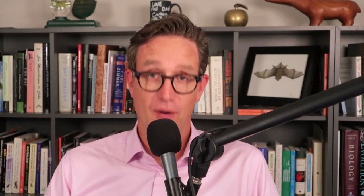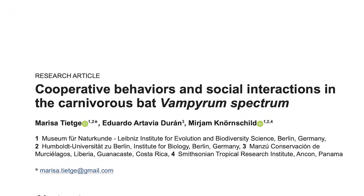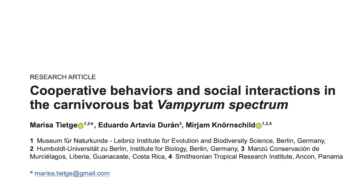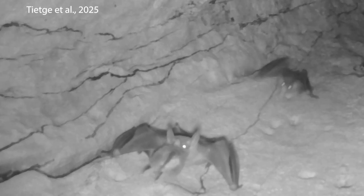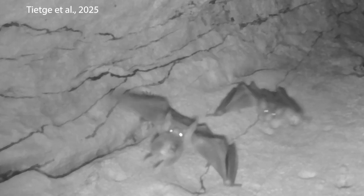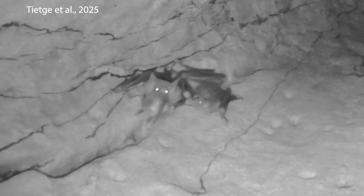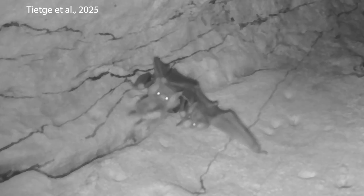The next best thing to catching these bats myself is finding a great paper that describes what they do in detail and even shows video. That's the paper I want to share with you. This paper just came out in PLOS One. Three researchers found a roost of these bats — four of them living in a tree — and set up a camera and recorded videos to see what these bats do with their time. And what they found is really cool.